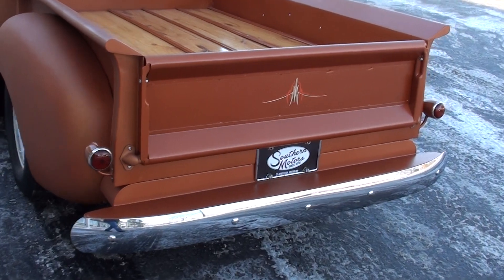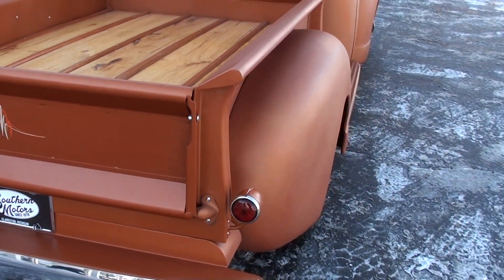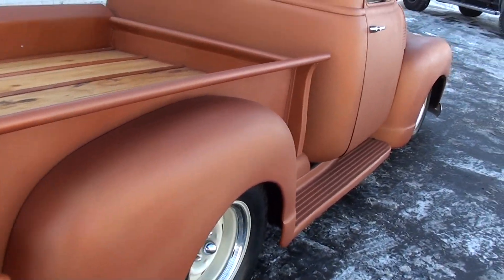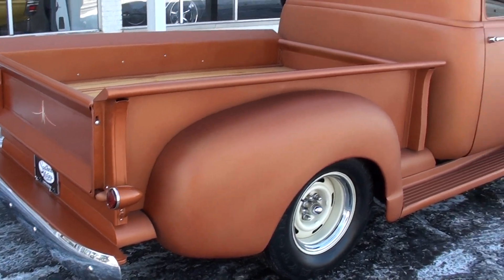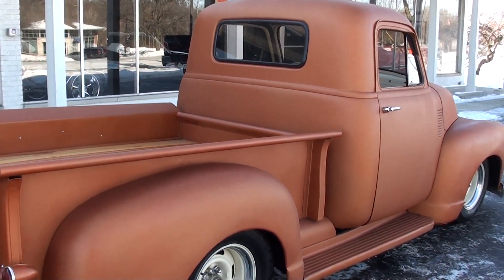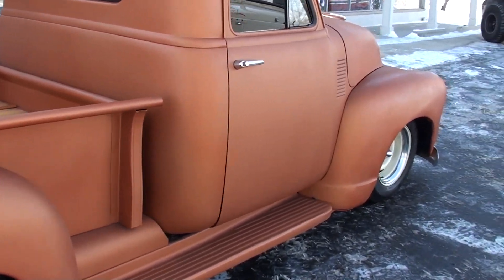Recent complete frame-off restoration. It's showing about 110 miles on the odometer; he says there's about 300 miles actually on the truck. It's finished in a satin orange and it's got all custom two-tone leather interior in it.